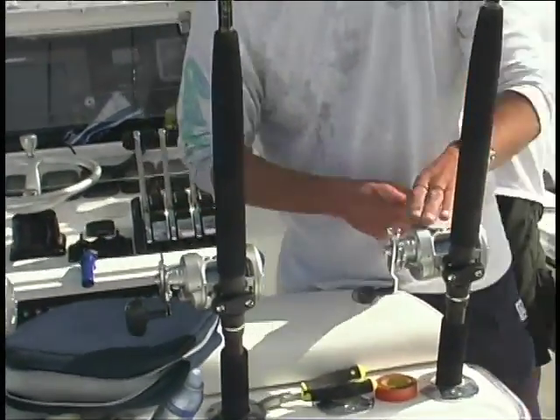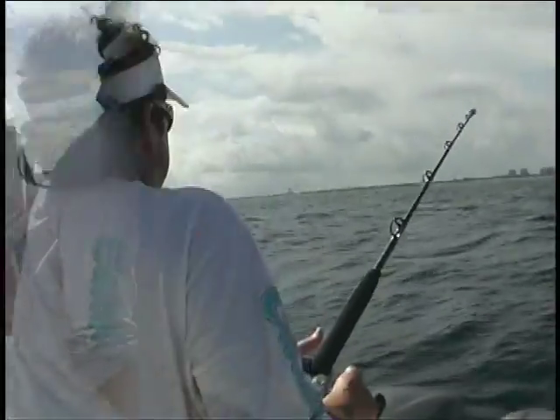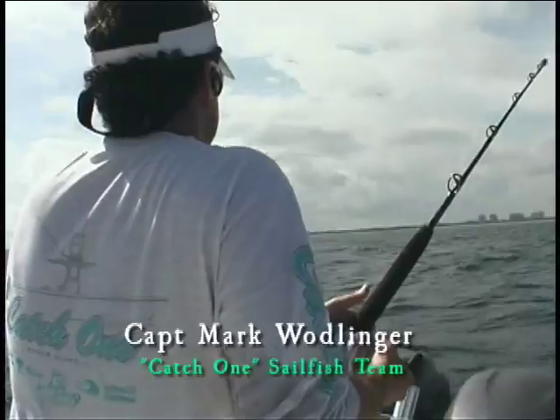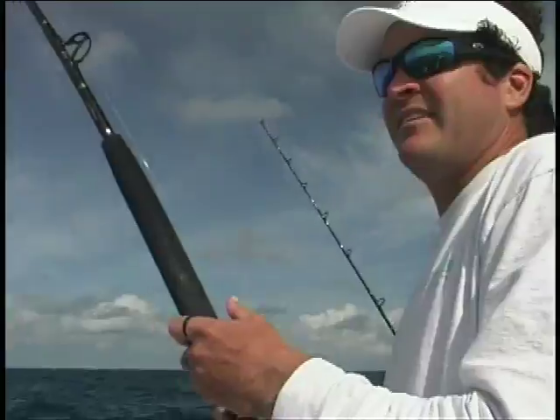Captain Mark and Captain Matt are a well-known team in the sailfish tournament circles. Their proficiency in the art of using bait kites and the numbers of fish caught and released makes the Catch-1 sailfish team a force to be reckoned with.